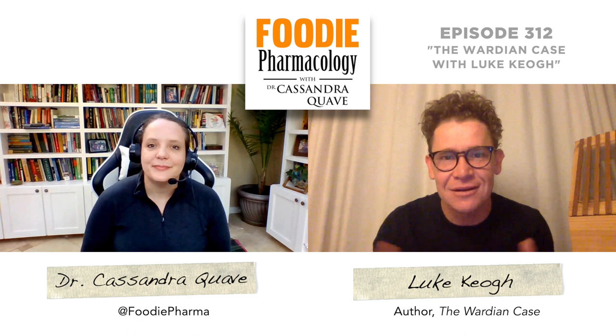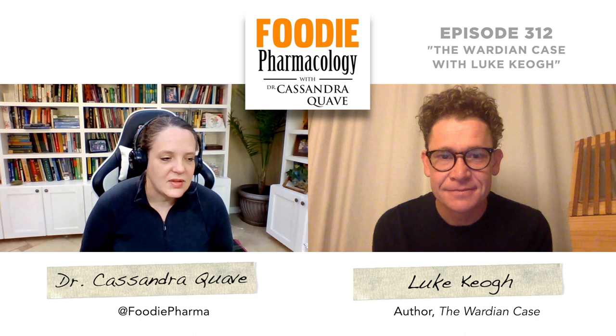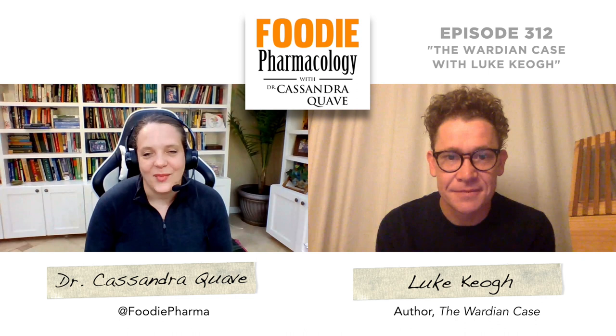So I guess there are impacts as well as some huge benefits from the Wardian Case. That's a really good point — it's kind of a preview of where we are today when you think about the movement of people, the movement of species, the movement of pathogens like COVID. The more movement there is, there are definitely some risks that come along with that.